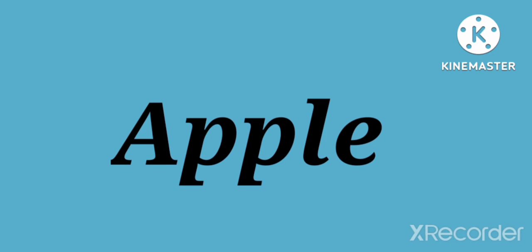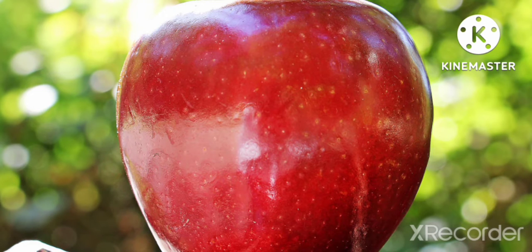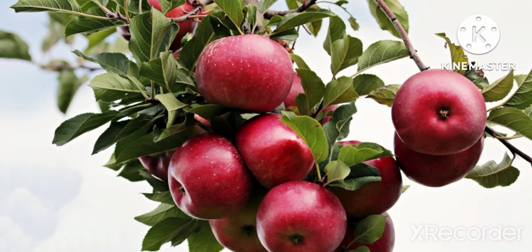Mango is a great source of vitamin A and C. Apple is a healthy fruit. It is said that an apple a day keeps the doctor away. Apples are red, green, and yellow in color. Apple is a great source of fiber, vitamin C, and minerals.